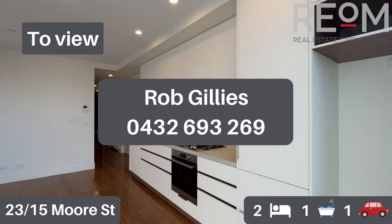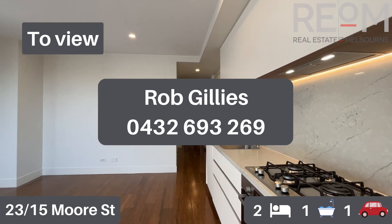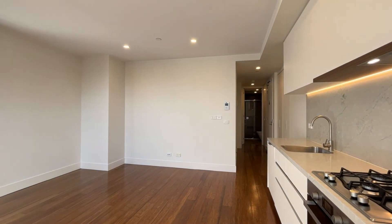So there you have it — apartment 23 at 15 Moore Street here in Moonee Ponds. My name's Rob Gillies, we are Real Estate of Melbourne. We look forward to showing you through here in person soon.